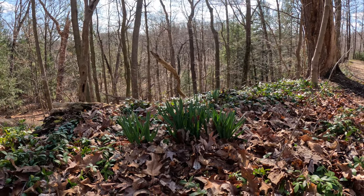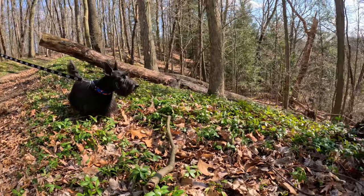Spring is in the air — the daffodils are starting to bloom, and Dexter's pretty happy.